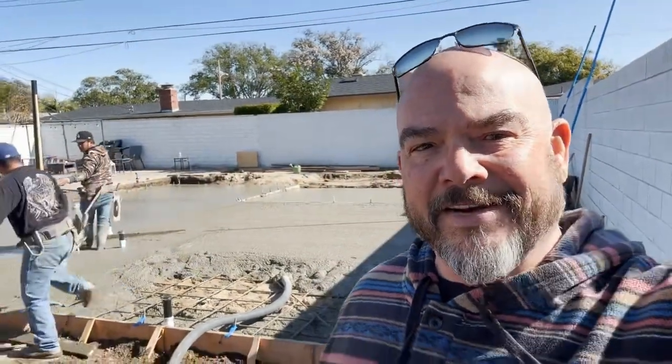DJ Messina here, DREC Construction, at our Santa Ana project. After 40 yards of concrete, I came up short — it happens. We calculated our footings and they were just a bit oversized, so we need a little bit more concrete. It's on its way.